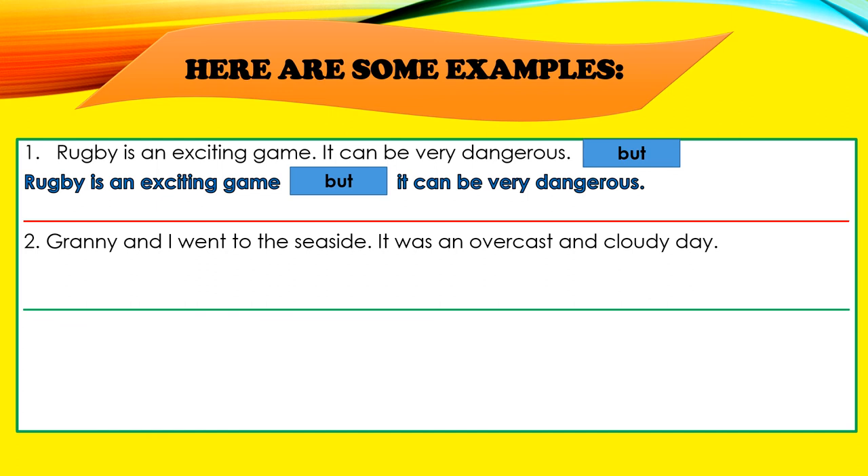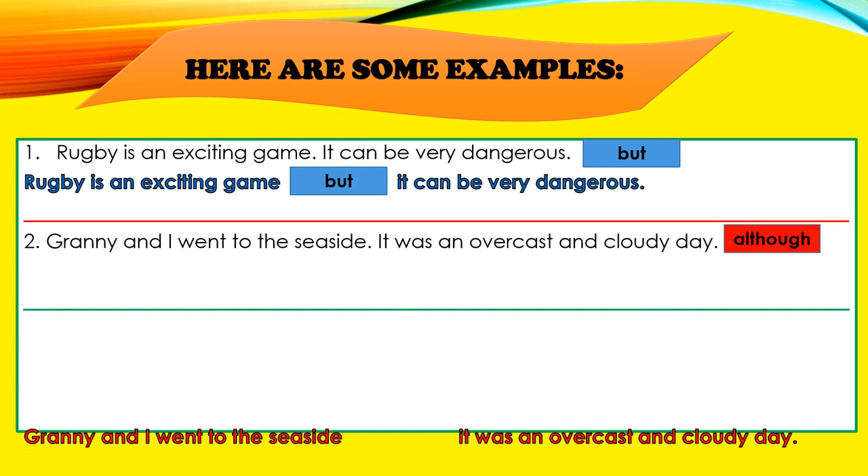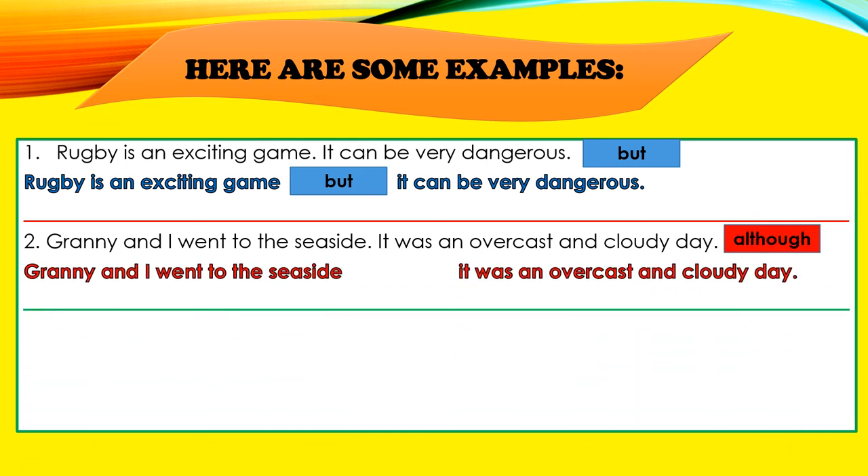Example number two: "Granny and I went to the seaside. It was an overcast and cloudy day." We've chosen the conjunction ALTHOUGH. "Granny and I went to the seaside, although it was an overcast and cloudy day."